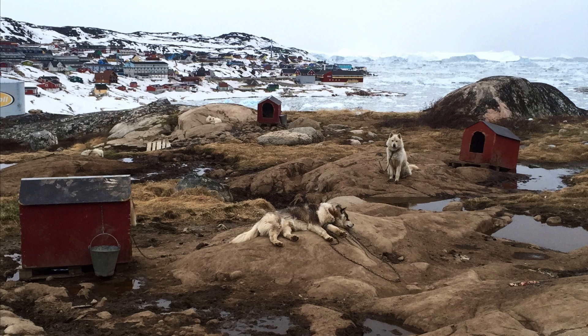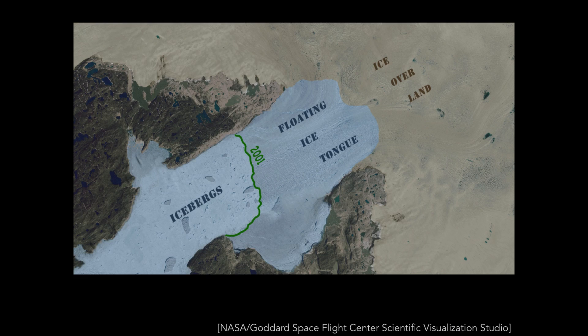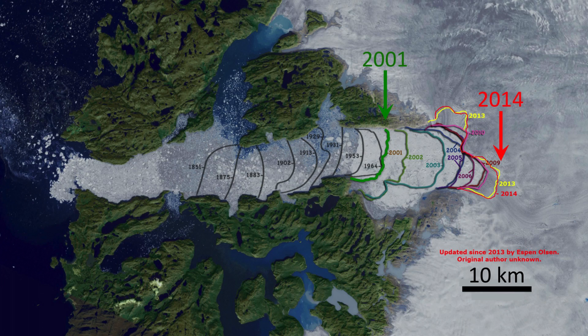Even the nature of the things we were on that boat to see — icebergs — had changed. I could tell you what that change looks like from space: Jakobshavn used to have this long floating ice tongue that would calve off big icebergs, big icy beasts. But since the early 2000s, that ice tongue has broken up. And even though the icebergs that come off Jakobshavn are still large, probably most of them pale in comparison to many of the icebergs of the past.